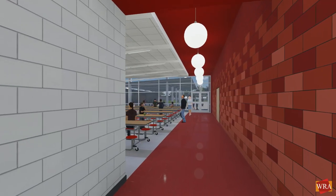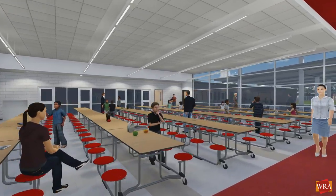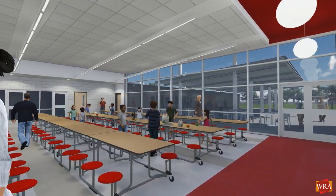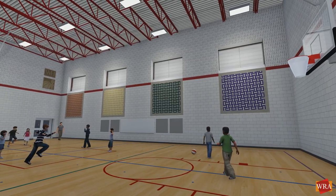The entire academic wing is designed to be closed at two points, securing it entirely from the rest of the building. The gym and the cafeteria each have direct access to the outside for evening and weekend events.